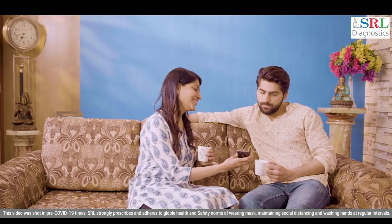SRL is proud to be your preferred health partner and wishes you good health always.